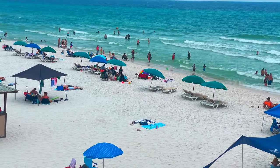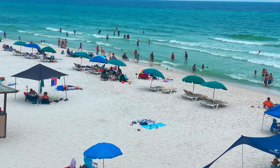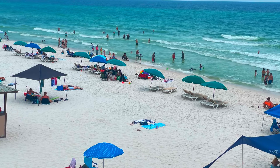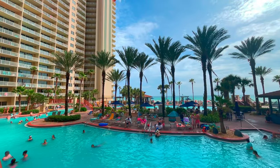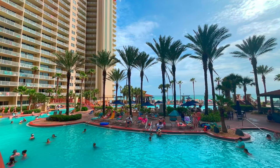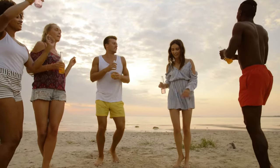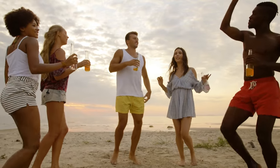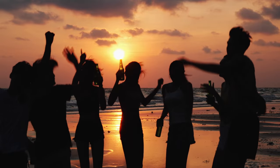When we were planning our trip we were between Panama City Beach and Destin, but we chose Panama City Beach because the average price for renting a condo for the week was quite a bit cheaper and it was easier to find a place right on the beach in our price range. This may be totally irrelevant during spring break, which is the busiest time, but the rest of the time this place is actually reasonably affordable compared to other comparable places in Florida.